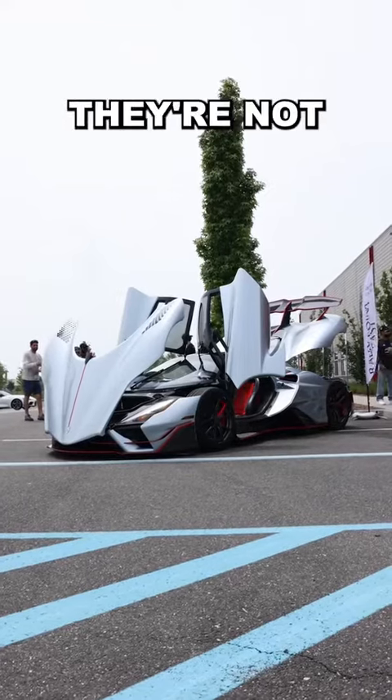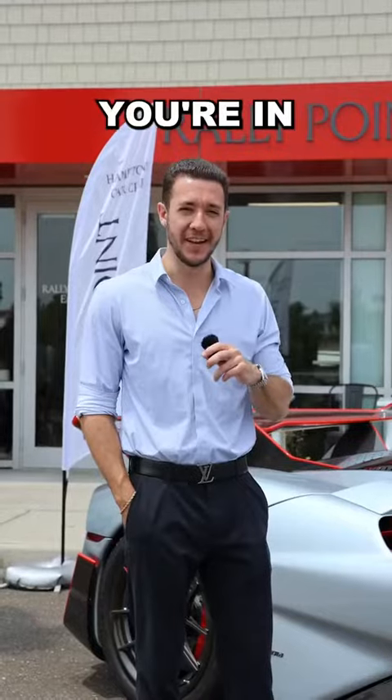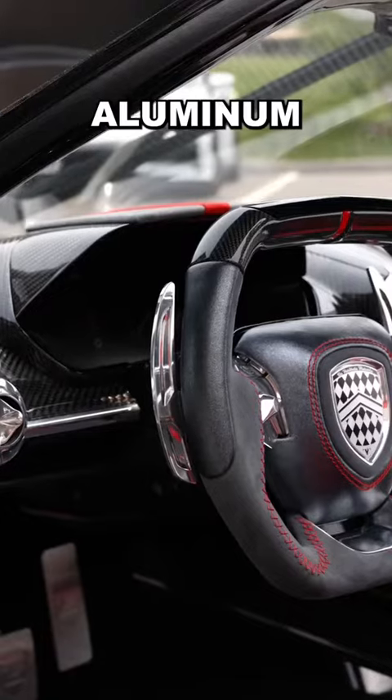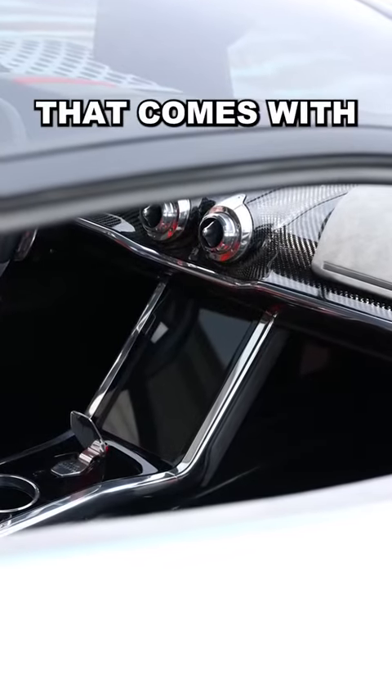Getting into the car, you'll find they're not butterfly doors or scissor doors — they're SSC doors. And once you're in, you have a square-shaped steering wheel, aluminum paddle shifters, carbon fiber everywhere, and an infotainment system that comes with Apple CarPlay.